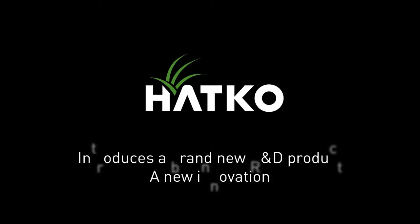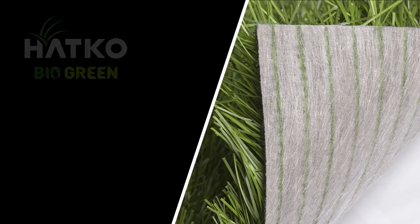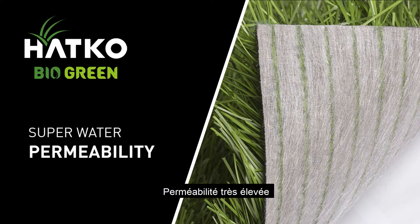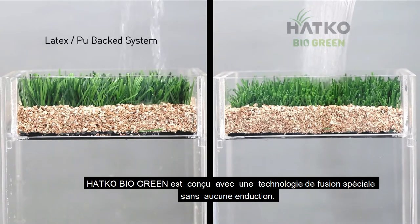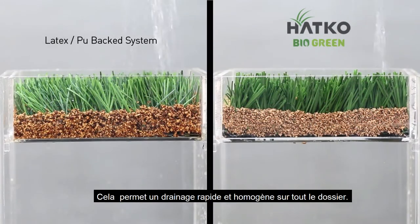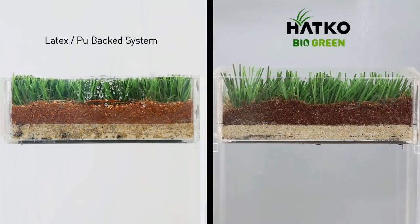Hotco introduces a brand new R&D product — a new innovation: Hotco BioGreen Super Water Permeability. Hotco BioGreen is designed with a special fusion technology that uses no coating. This allows fast and even drainage through the hole backing, in contrast to regular latex or PU-backed systems, which only allow slow drainage.